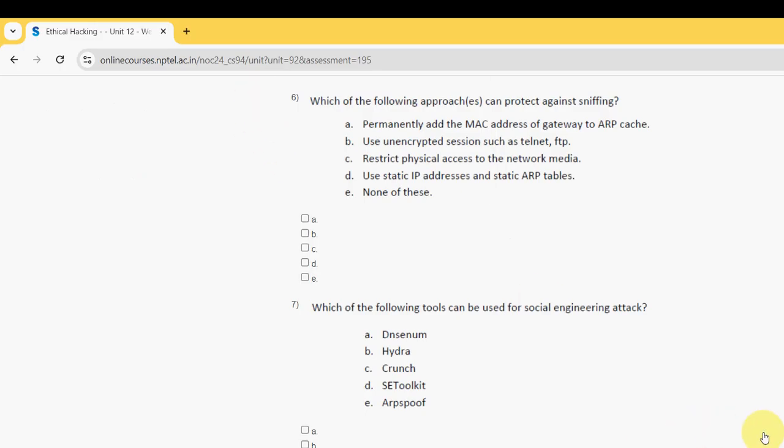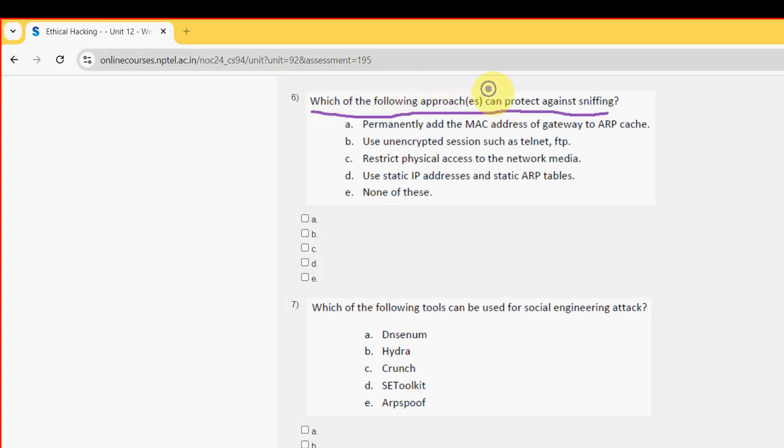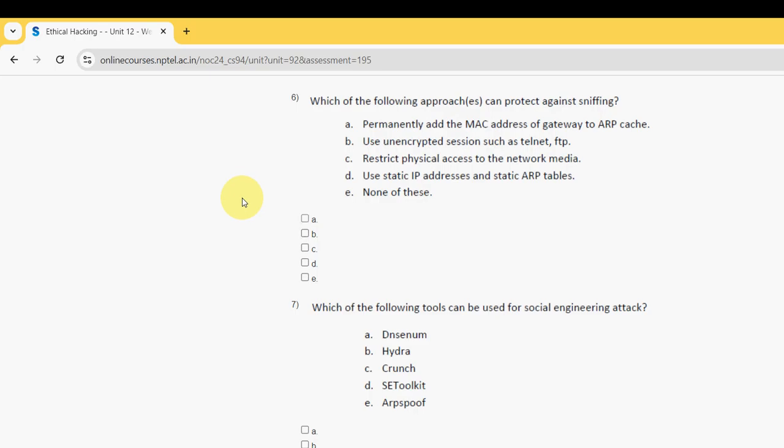Sixth question: Which of the following approaches can protect against sniffing? For the sixth question, I have got 3 probable solutions — option A, option C, and option D. So I am going with these three options.